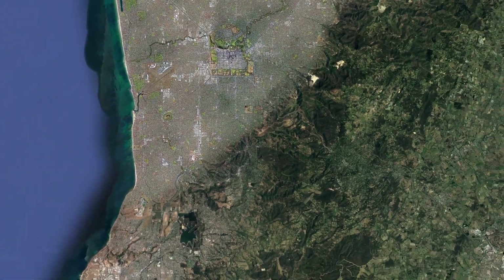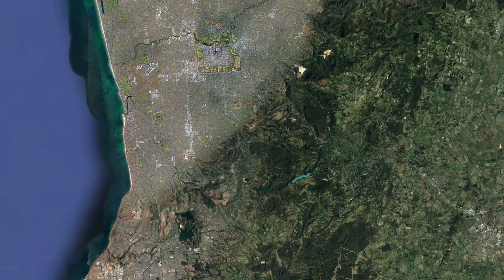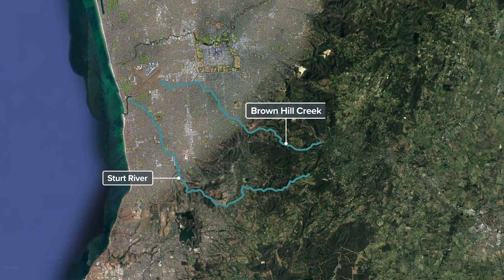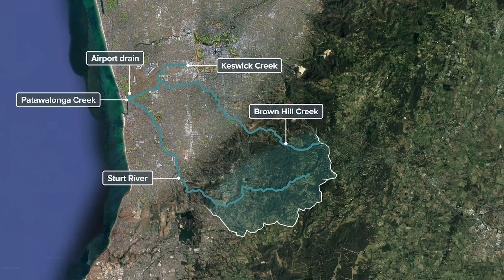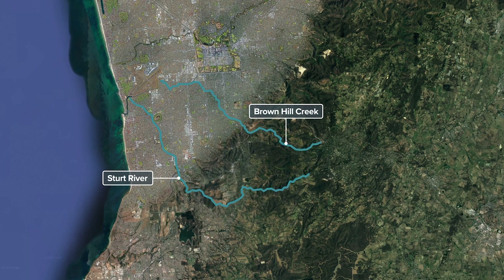Several creeks and drains flow into the PAT, including the Sturt River, Brown Hill Creek, Keswick Creek, Patawalunga Creek and the Airport Drain. These waterways flow from a catchment area of more than 230 square kilometres. Most water reaching the lake is from the Sturt and Brown Hill Creek catchments and is diverted through the Baku outlet to the Gulf.